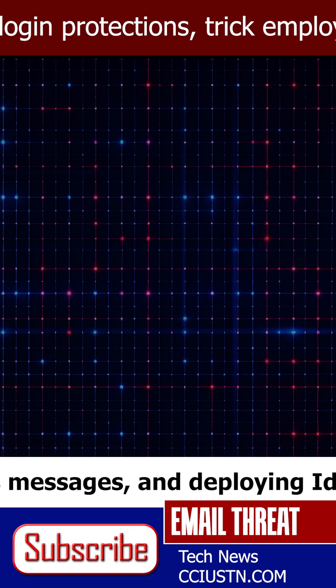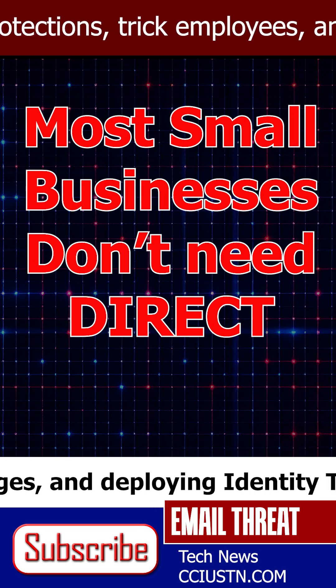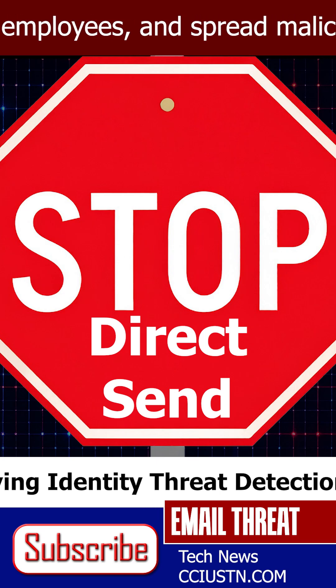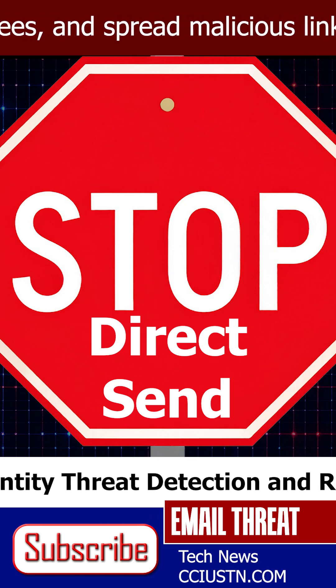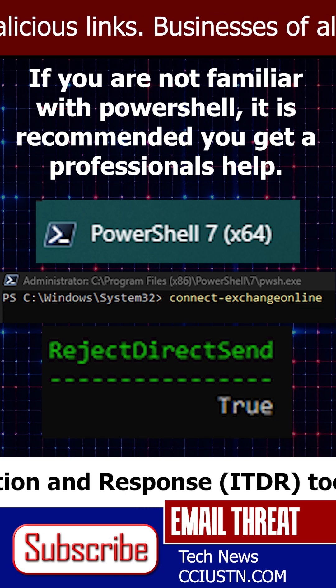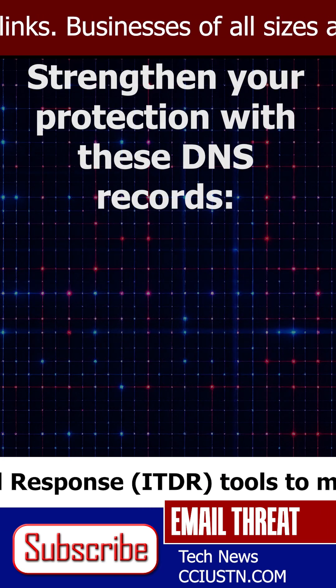The good news is most small businesses don't even need Direct Send. By disabling it, you close the loophole hackers are exploiting. To do this, you'll need to use PowerShell to enable Reject Direct Send.